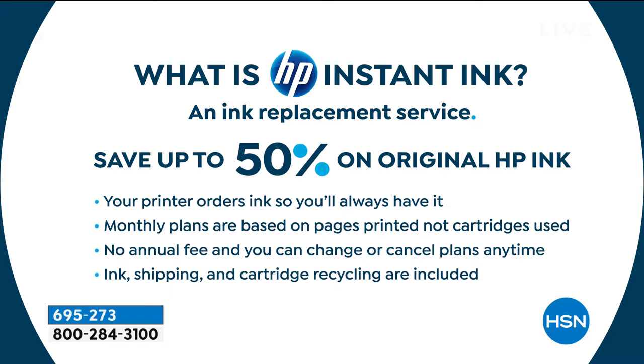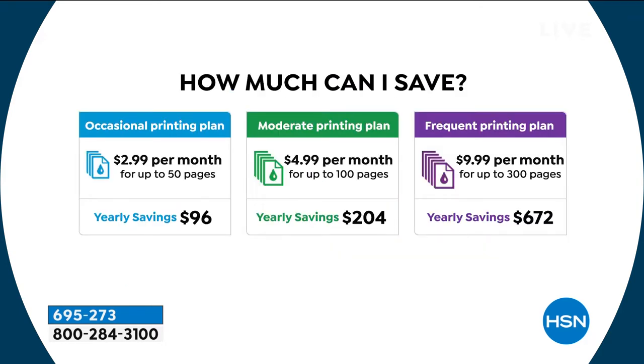It doesn't matter if you're printing full-color 8.5x11 all the time — it's just per page. No annual fee, you can change or cancel your plan. About 98% of people who try it stick with it. We're actually including a free month of Instant Ink — shipping and cartridge recycling are all included. There are three plans; most people do the middle plan: $5 a month.